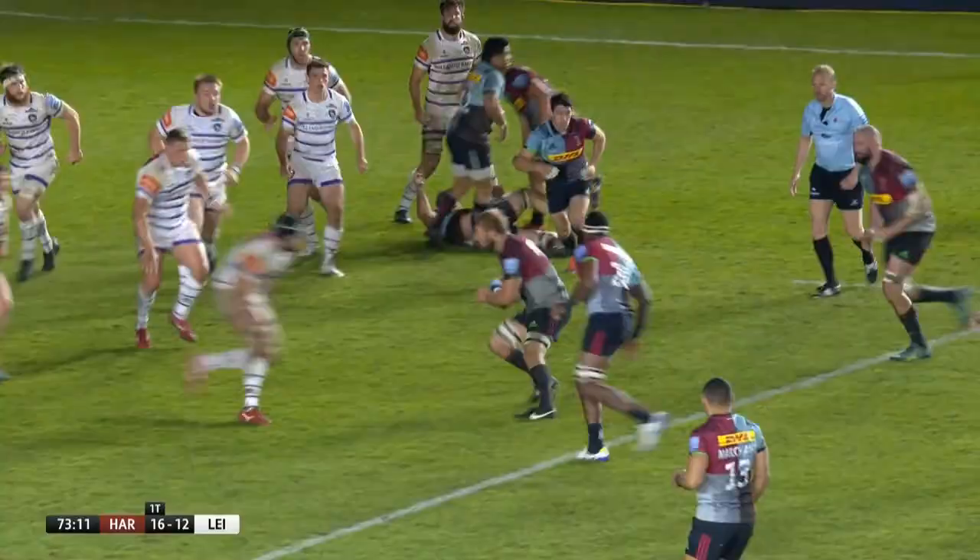But Harlequins had to wait until the 74th minute before adding their second try. More good work by the pack was finished off by some quick thinking by Semi Kunitani, the Fijian flying through a gap to score under the posts.